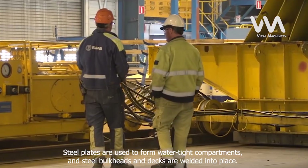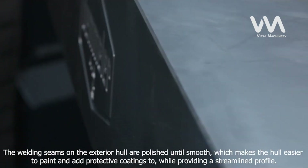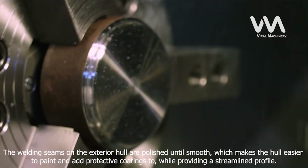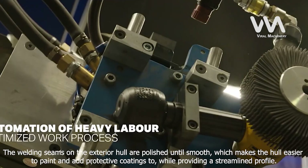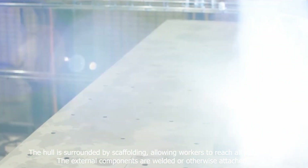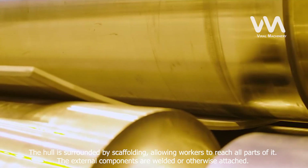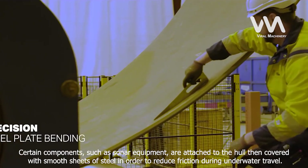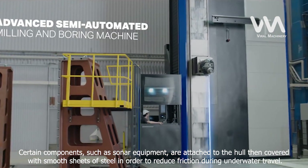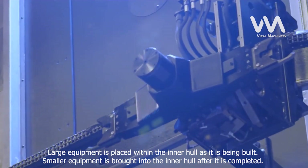Steel plates are used to form watertight compartments, and steel bulkheads and decks are welded into place. The welding seams on the exterior hull are polished until smooth, which makes the hull easier to paint and add protective coatings to, while providing a streamlined profile. The hull is surrounded by scaffolding, allowing workers to reach all parts of it. External components are welded or otherwise attached. Certain components, such as sonar equipment, are attached to the hull then covered with smooth sheets of steel to reduce friction during underwater travel.